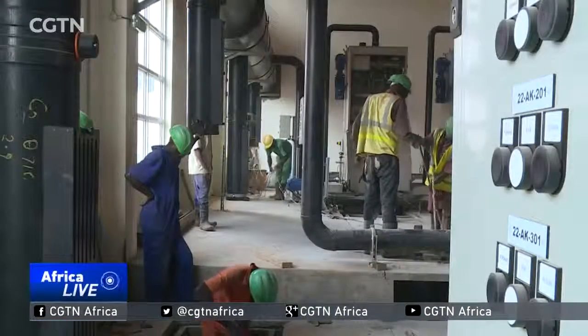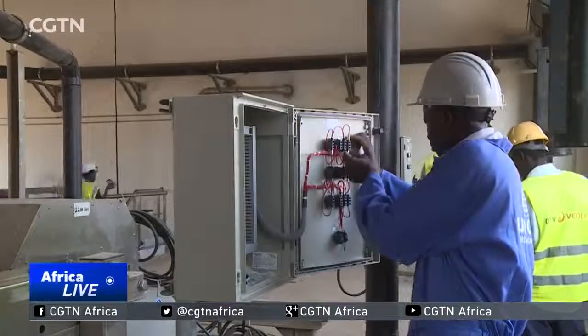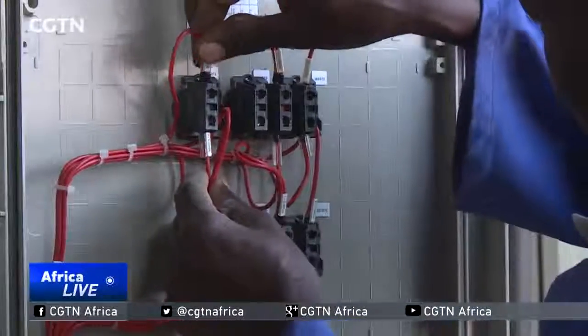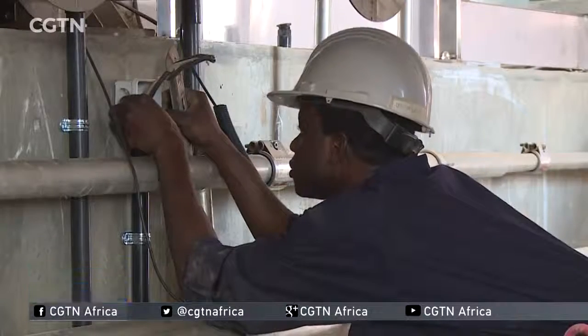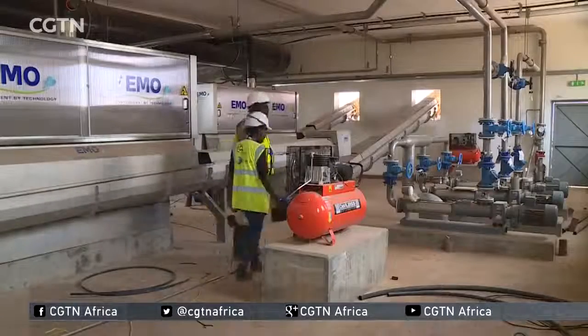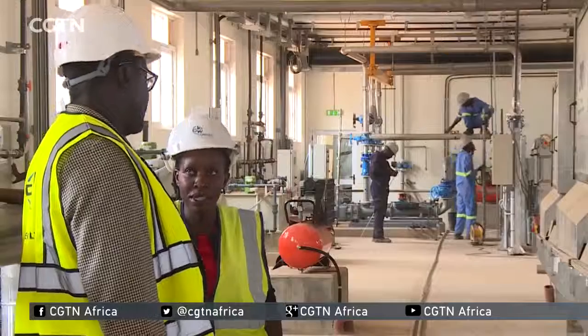After completing this automation process, this plant is expected to start operation in January next year. Environmentalists are hopeful that this could be the ultimate solution to save Lake Victoria from high levels of pollution. Hilara Isiga, CGTN, Kampala.